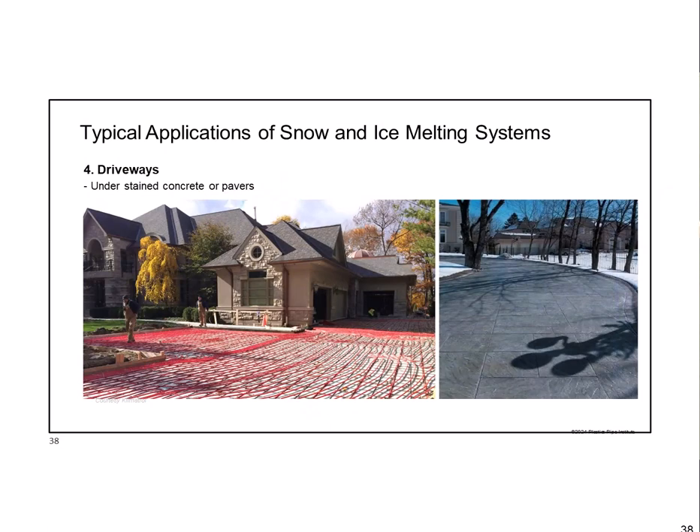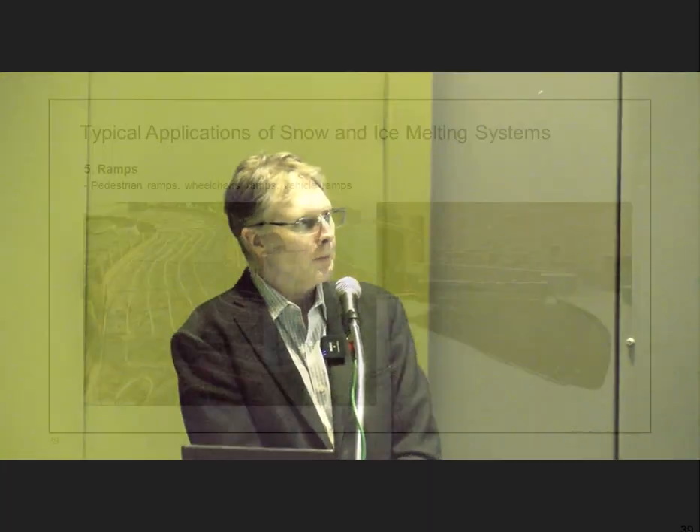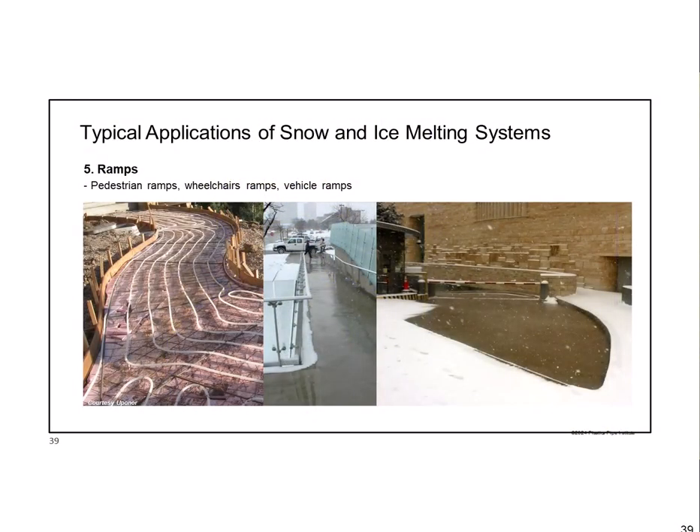Driveways: here's a nice big driveway with snow melting. And look at this driveway with stained, patterned, colored concrete—do you really want a plow scraping across that? Ramps and pedestrian ramps are another major application. Vehicle ramps for underground parking garages, including one of the Smithsonian buildings in downtown Washington, are great candidates.